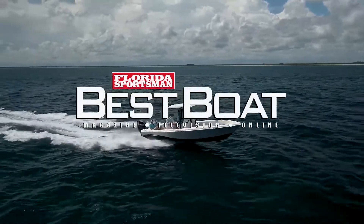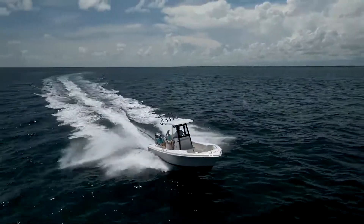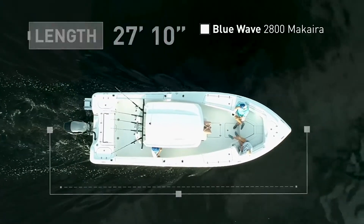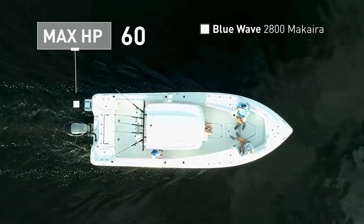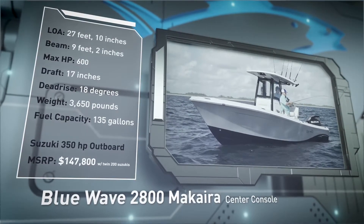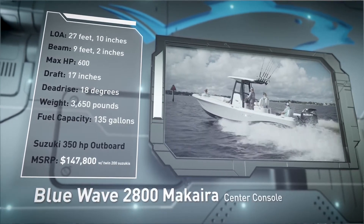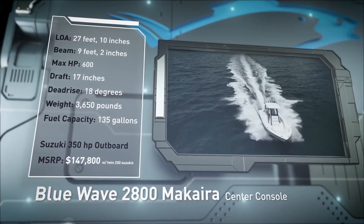Welcome back to Florida Sportsman Best Boat. Join our hosts as they step aboard the Blue Wave 2800 Makaira, a hybrid center console boat designed to fish. The Blue Wave 2800 Makaira has an overall length of 27 feet 10 inches, a beam of 9 feet 2 inches, and a max horsepower rating of 600. Designed to venture offshore in comfort and style, she has a draft of 17 inches, a dead rise of 18 degrees, a dry weight of 3,650 pounds, and a fuel capacity of 135 gallons.